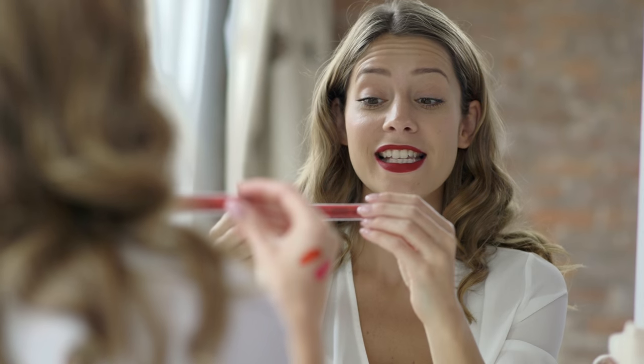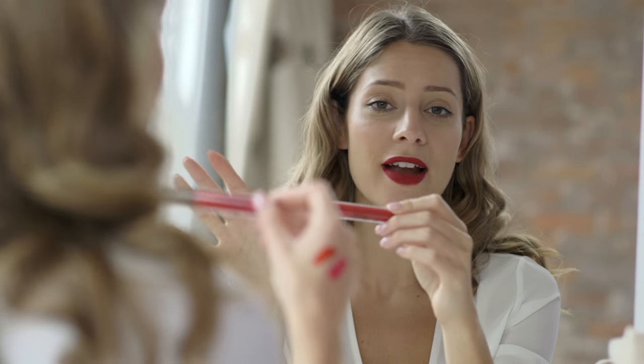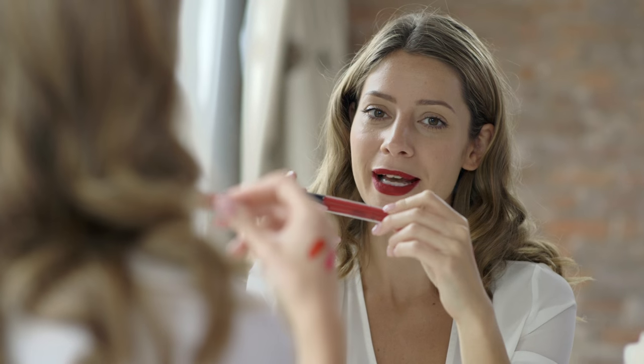So that's the Stila Stay All Day liquid lipstick. It comes in a whole range of different colors and you can buy any of them online at Beauty Bay.